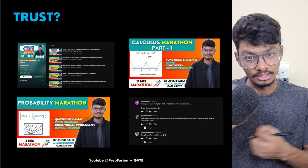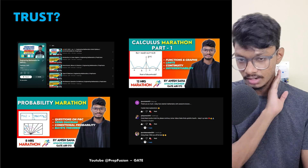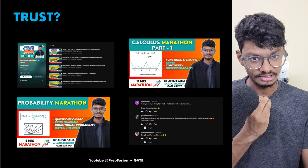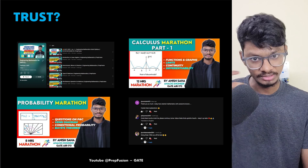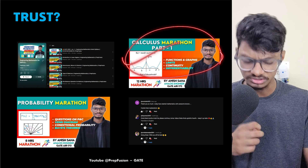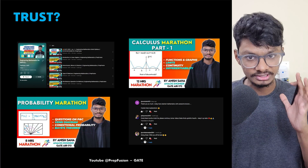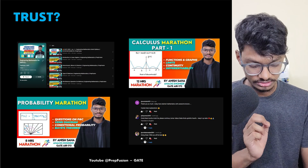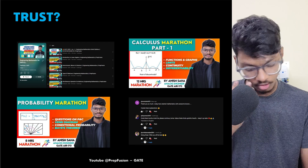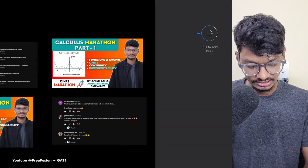Why should you trust us? That's why I have made the Linear Algebra completely free — you can watch it entirely in the playlist. You can watch the Calculus Marathon Part 1 and the Probability Marathon as well. You can also read the comments where many students have given positive feedback. Watch the free content and decide for yourself whether you should continue with the course.